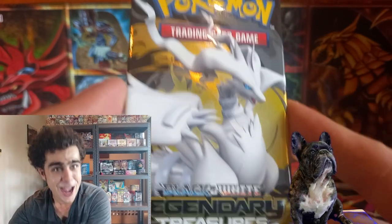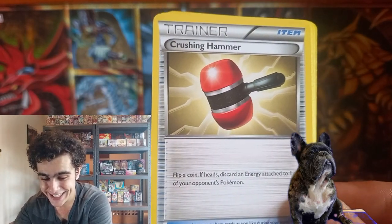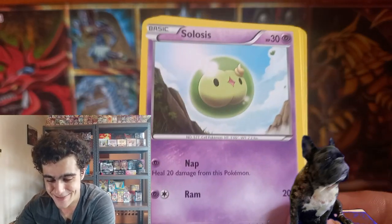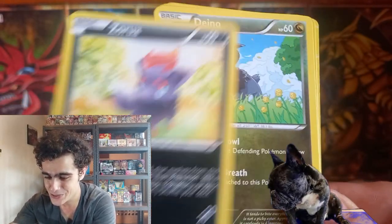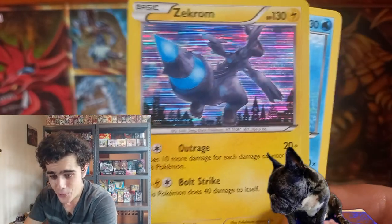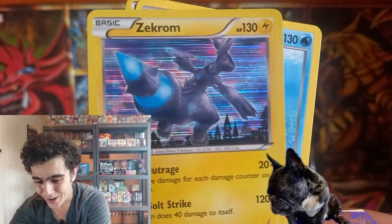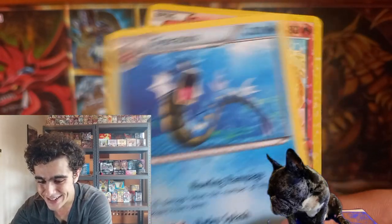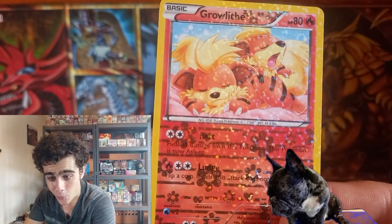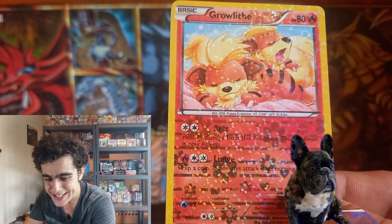This is so epic! That code card. And we got Audino, the Alolan Dugtrio. Gible! Zorua. That dino dude. And wait — guys, what? We got a Holo Zekrom! No reverse. Holo Zekrom! The Gyarados as well. And that is one sweet reversal card. Look at that Groudon. We got some true epic pulls.